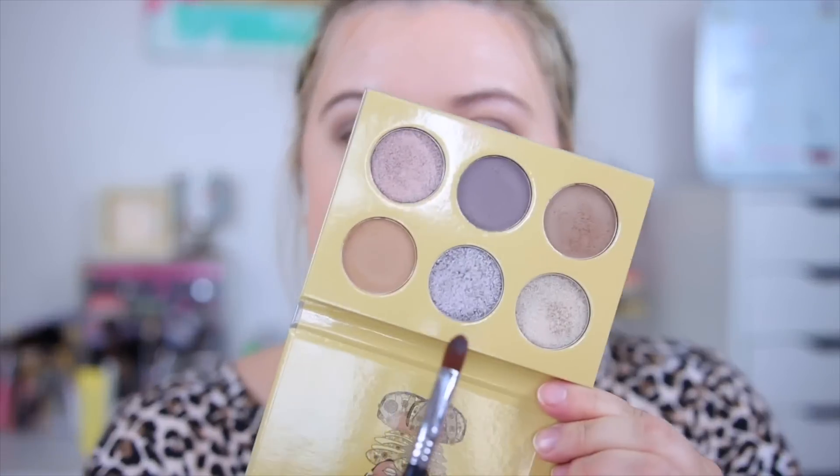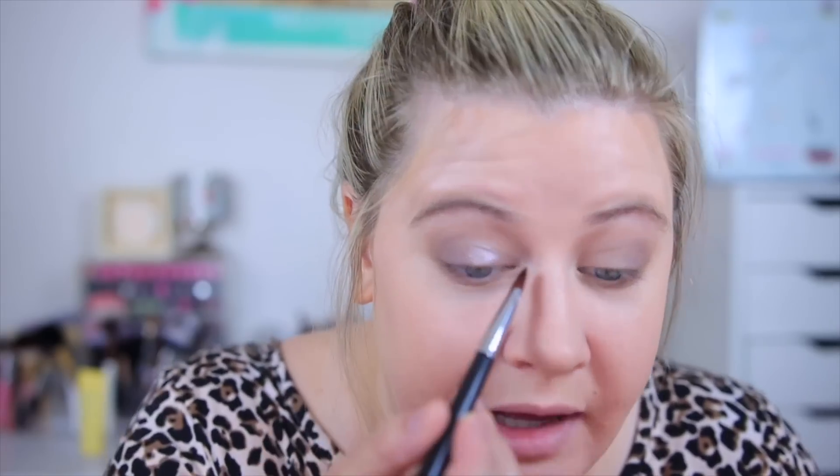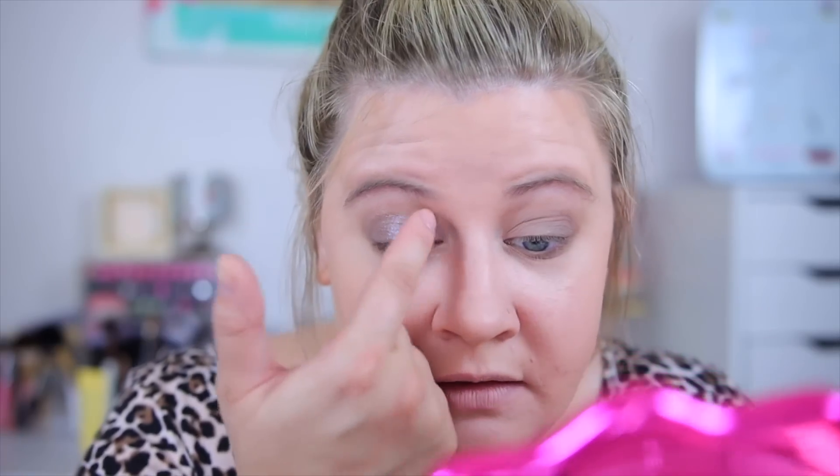The colors blend fine and the formula feels nice, but the pigmentation is really lackluster with the mattes. I feel like the shimmers are going to be good though — when I swatched them they were really creamy. I'm going to take this more brown shade on my lower lash line, then go into this smoky gray on a wet brush for the lid. I really like these metallic shades; it's a shame the mattes kind of ruin it for me. It does create a really pretty soft look, but for most people I just feel like this palette is not going to work.